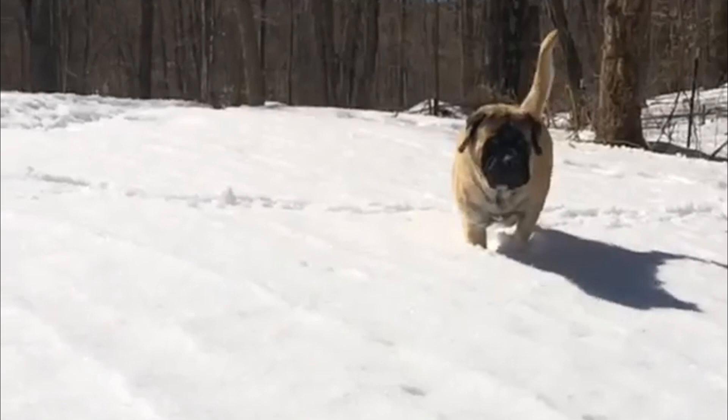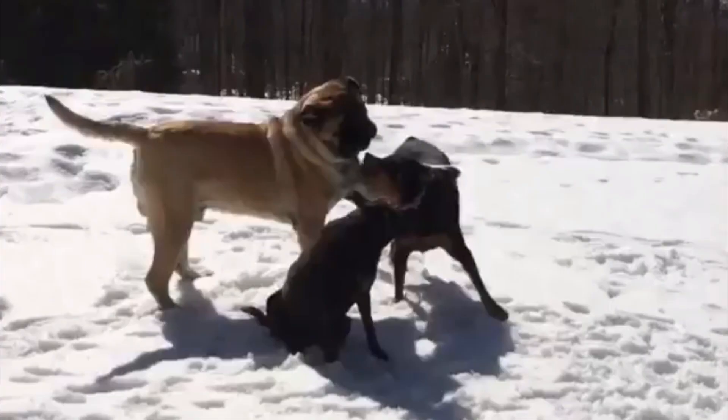The Mastiff, also known as the English Mastiff, is a gorgeous, gentle giant. His breed has experienced quite a turbulent history, and he is one of the oldest dog breeds around.